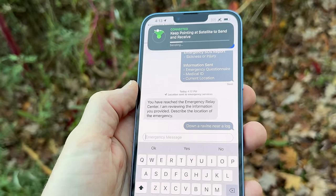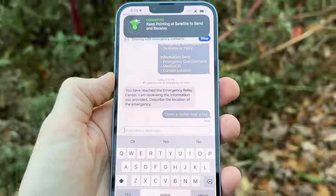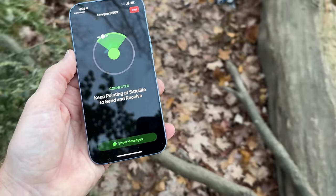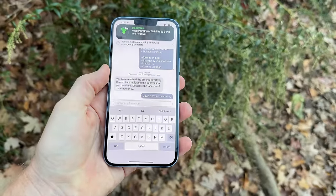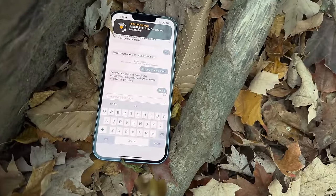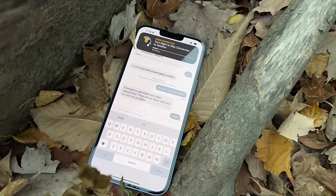You'll see a message back almost immediately asking for more information. In this test, the response described falling down a ravine and being next to a log. Each time you send a message you have to validate satellite coverage — midway through this conversation the satellite overhead moved on and pointing to a different direction was needed. If you're injured and can't turn, it still works; Apple says orienting toward satellites improves connectivity but it still functions without it. Testing it placed under a log with half the sky blocked, it started in red, went to orange as a new satellite came by, and the message took about two to three minutes but did send automatically.